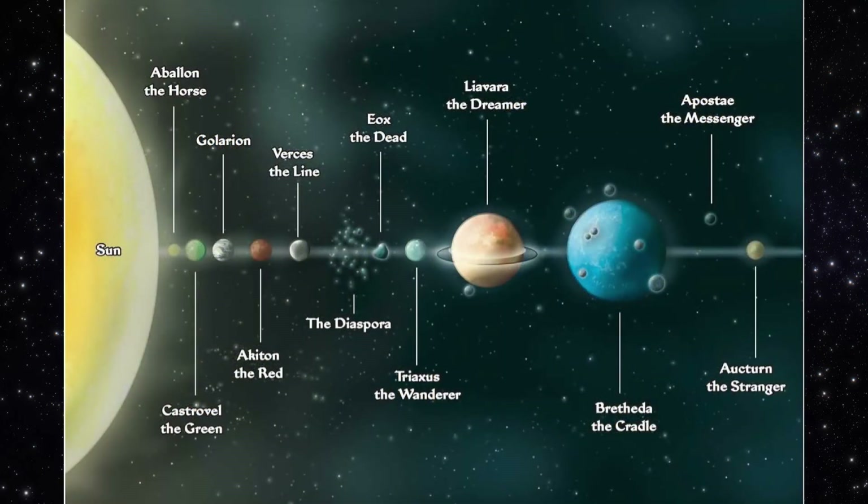The Galarian system is fascinating, and there's a lot more information in the Distant Worlds sourcebook, full of adventures and locations on each planet that add a lot to any interstellar campaign. But this is a quick and dirty look at the solar system, and from here I have a few announcements.